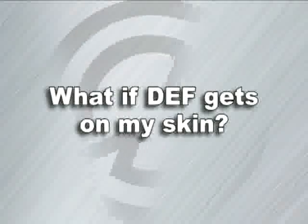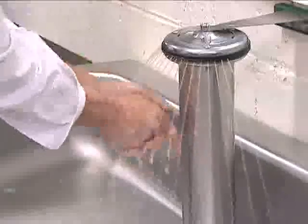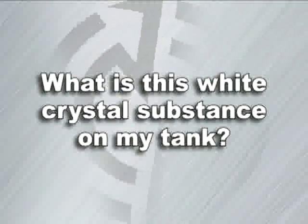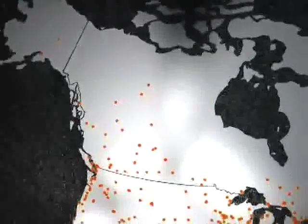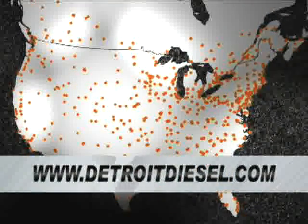What if DEF gets on my skin? DEF is non-toxic. If DEF does get on your skin, wash your skin with a mild soap. What is this white crystal substance on my tank? This is most likely due to a small spill of DEF that has had the water portion evaporated off. Remember, DEF is non-toxic. Where can I find a location to fill my DEF tank? DEF locations are located throughout North America. Please visit www.DetroitDiesel.com for more detailed locations.